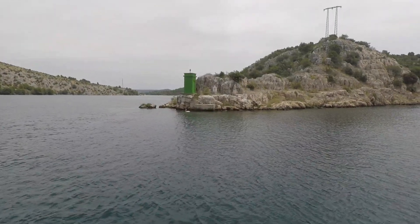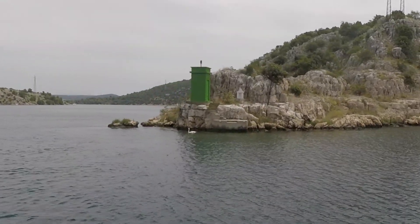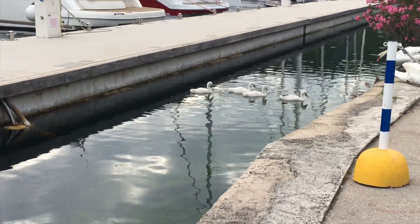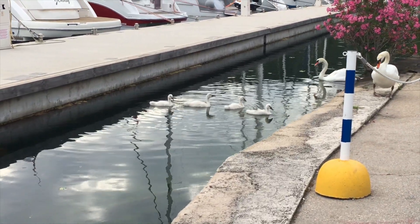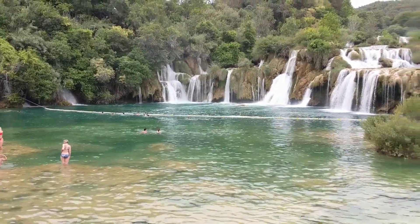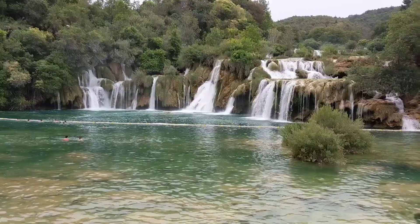We've heard that there are swans that come around some of the anchorages up the river here, and there's one there. They're so cute. So things are looking brighter even though the sun's not out — that's the message for today.